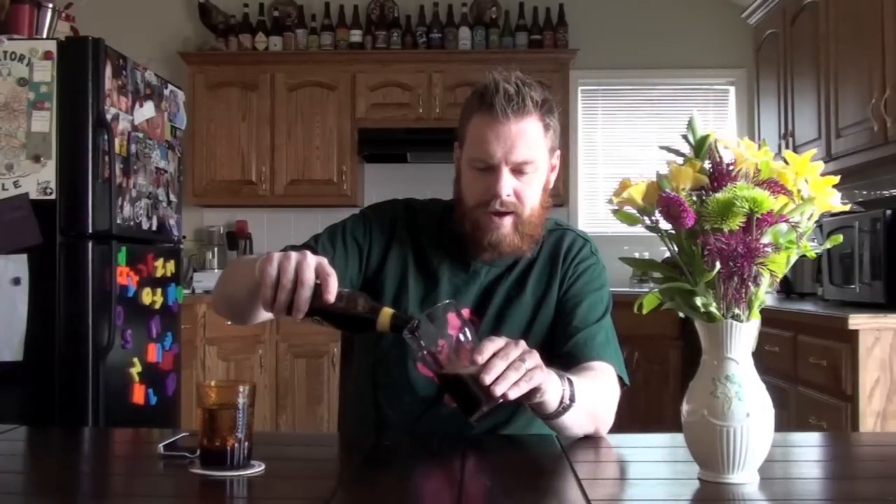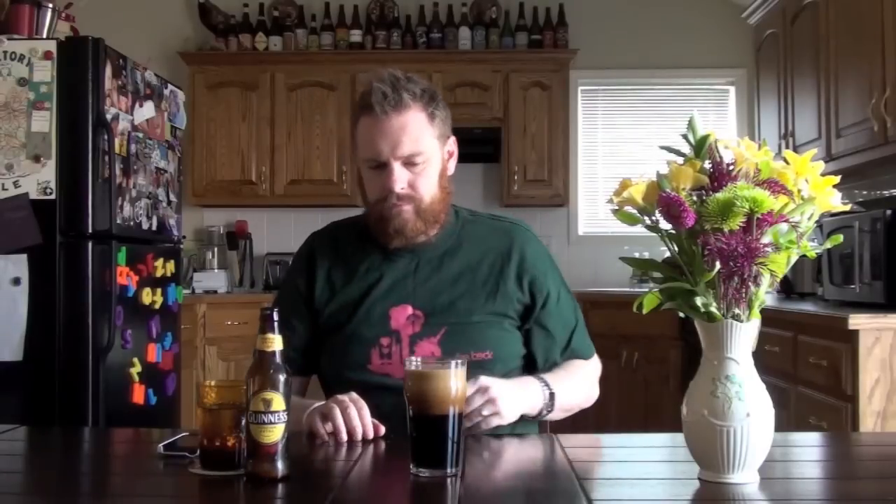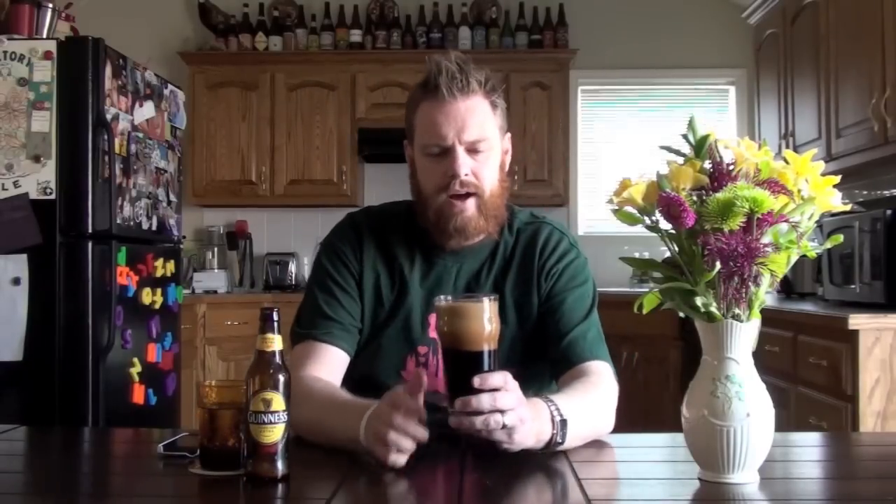I'm going to use a pint glass, because I think that's pretty much traditional for this style of beer. The Foreign Extra Stout I've found to be a lot more pleasing than regular Guinness — regular Guinness is a little watery to me, it doesn't have a lot of richness, it's a little thin to be frank. But this is one that I can really get behind.